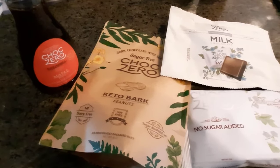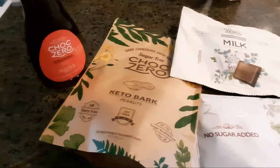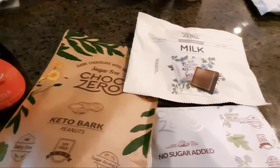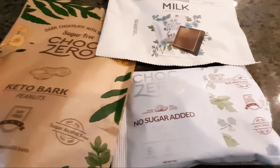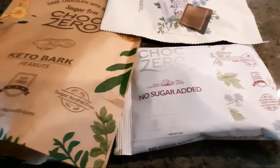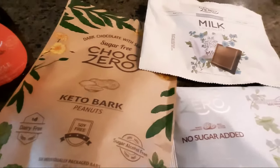We have some of their maple syrup, some of their keto bark, some milk chocolate, and oh my goodness, some chocolate chips — the white chocolate chips. What should we tear into first?